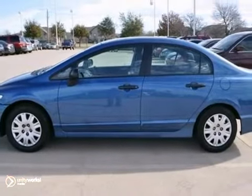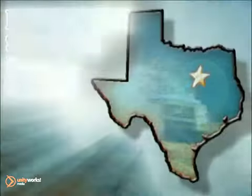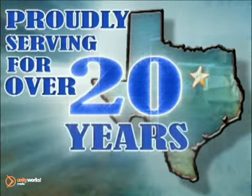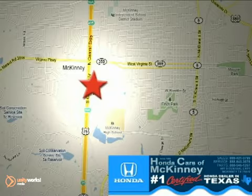Come on out and test drive it today. Honda cars in McKinney — all we do is discount Hondas. Stop in today. We're conveniently located on Highway 75 northbound at exit 40A in McKinney.